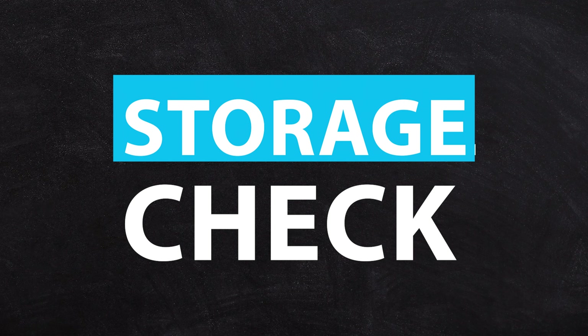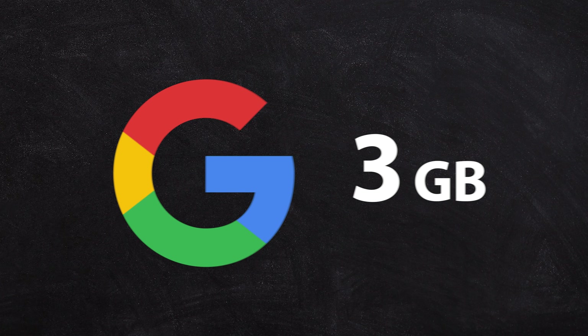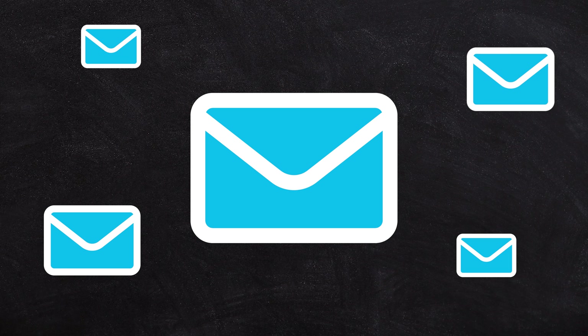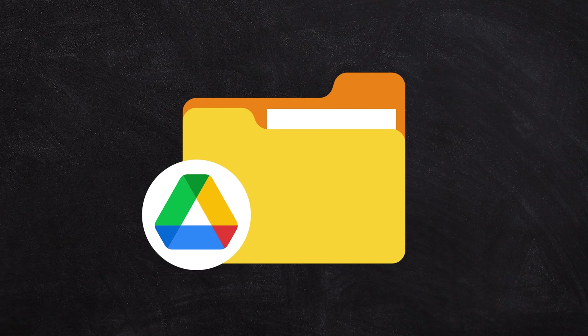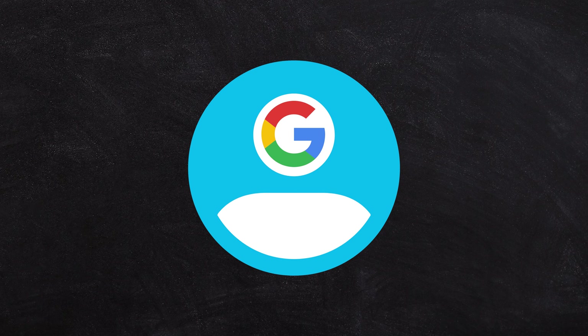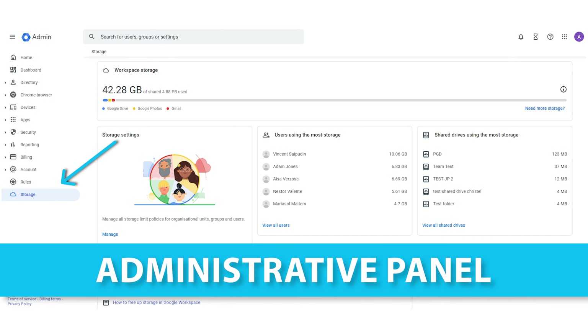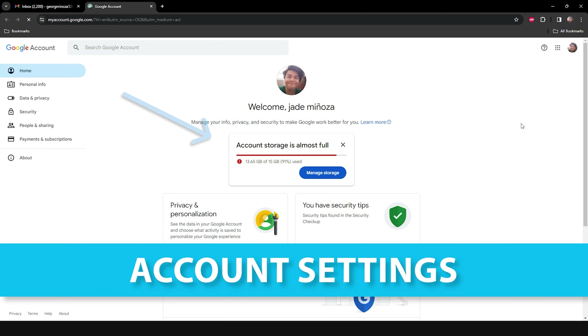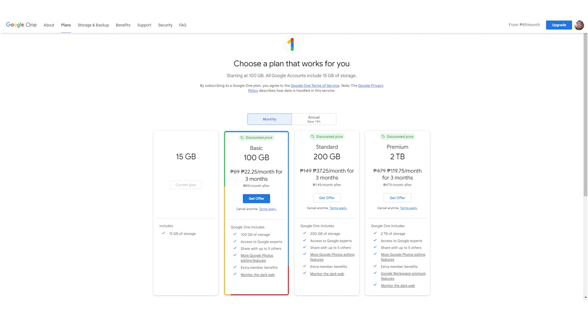First up, it's time for a storage check. Google only gives you 15 gigabytes of free storage with your Gmail account, and that's not just to store your emails — it's also to store your Google Drive documents, anything in Google Photos, and anything saved into your Google account. You can check this in Account Settings under the Storage tab, which will show you how much storage you're using. You can choose to upgrade to Google One, which will give you additional storage, and if you've run out of storage space, that might be the easiest way to get things working again.